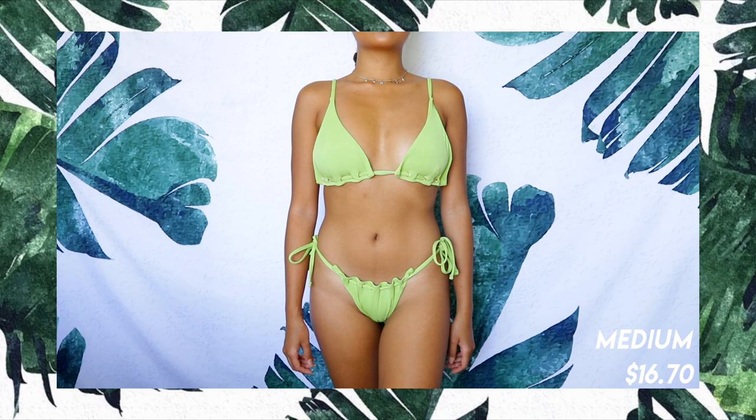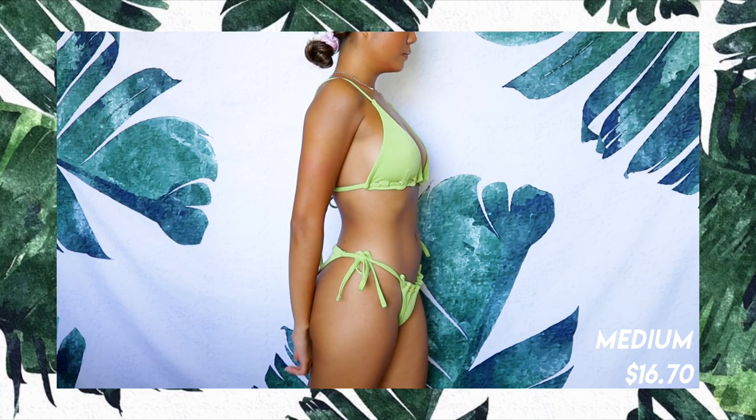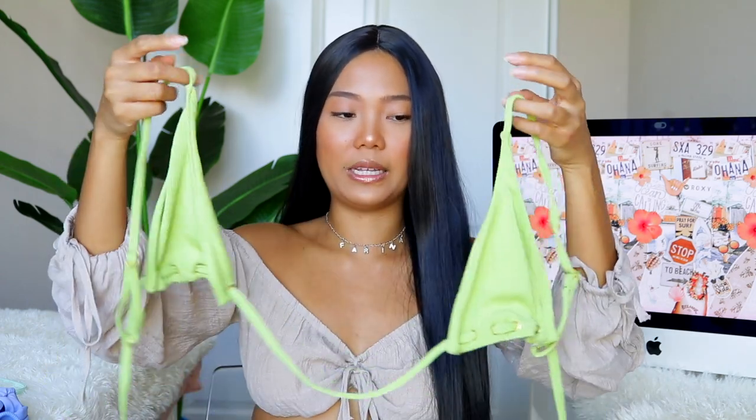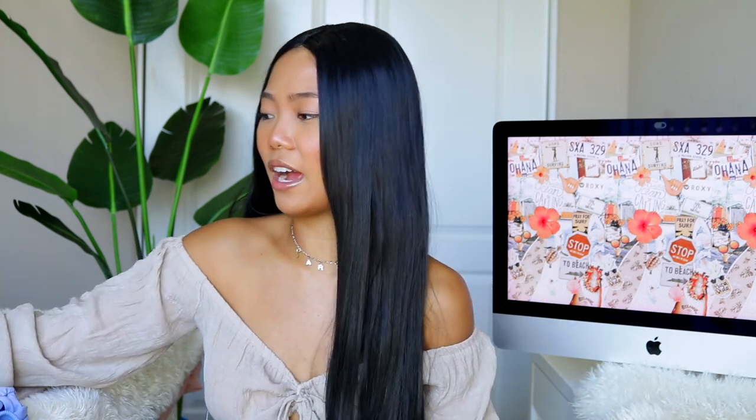It has like a gold detail — I know I can't really show it to you right now, but you can obviously adjust it. The bottom is super cheeky with tie strings on the sides, and the matching top is just a triangle bikini with that gold detail. Speaking of bikinis, I just posted my bikini collection video — I'll put the link down below or somewhere here. I did feature that bikini in that video.